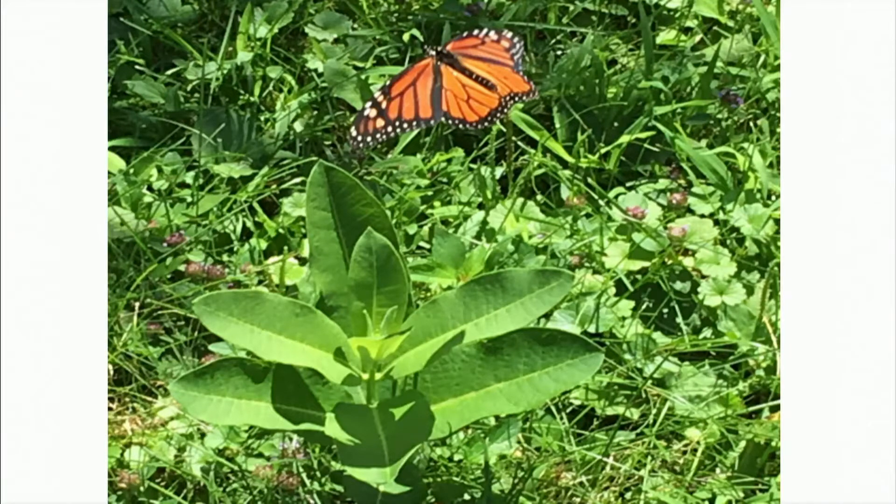Over the last 20 years, the monarch butterfly's populations have declined by 80% in the eastern United States. This sharp decline is alarming and has put the species in jeopardy of extinction. The primary reason for its decline is due to the loss of habitat, particularly the loss of lands with native flowering plants and its host plant, the milkweed.